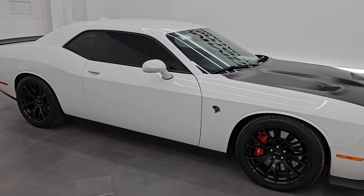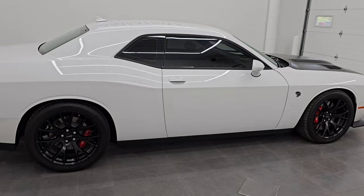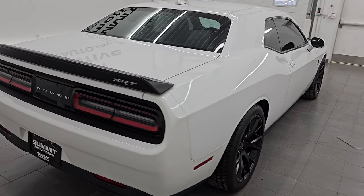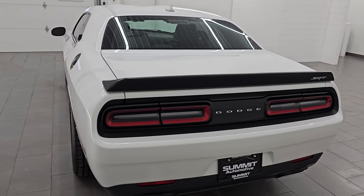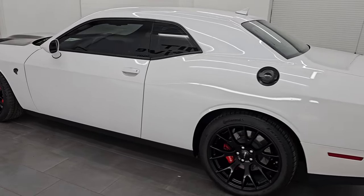Hey, this is Brett. Hope everybody's having a great day out there today. And this 2016 Dodge Challenger Hellcat is stock number 14613Z. I am here at Summit Automotive in Fond du Lac, Wisconsin — your new and used sports car and Dodge Challenger headquarters.